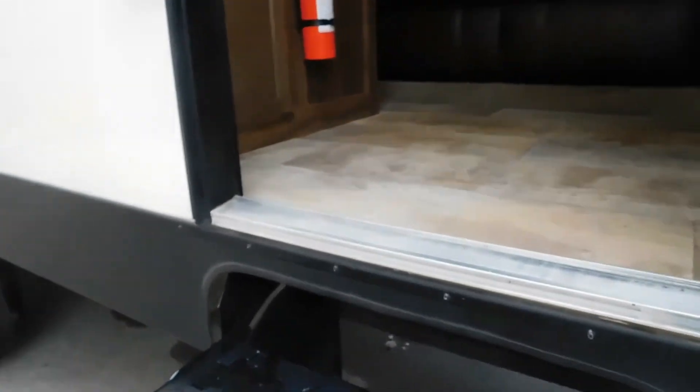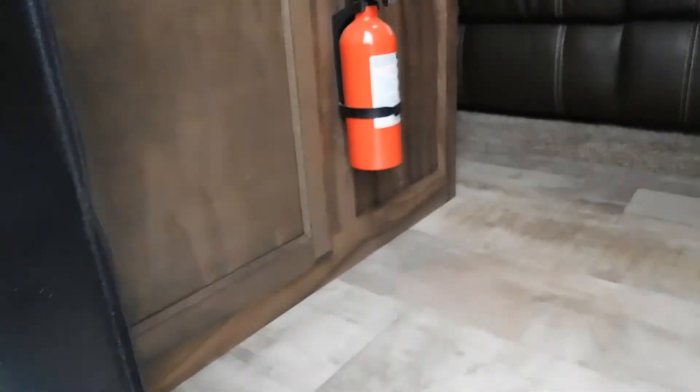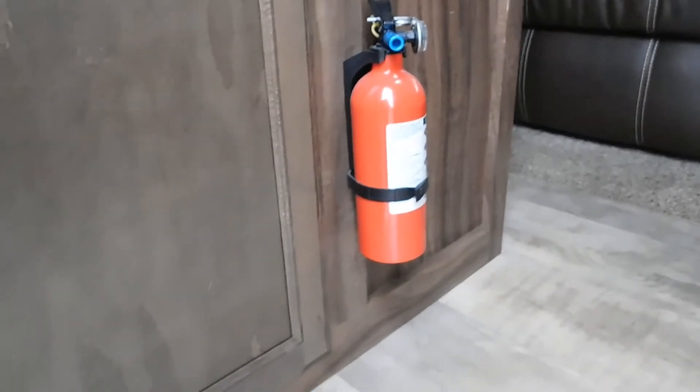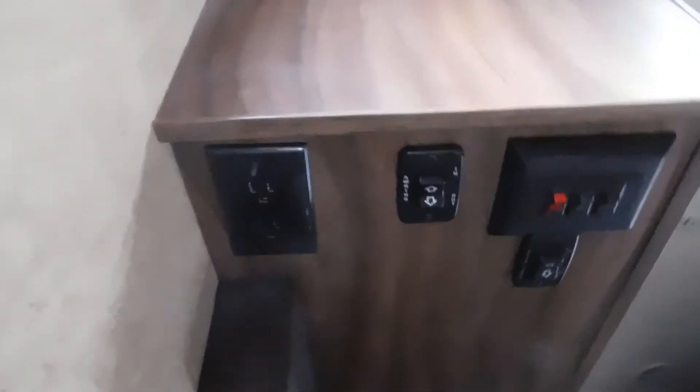First thing I want to note is where the fire extinguisher is. Make sure that you and everyone camping with you knows the fire extinguisher is by the entry doorway. Come into your unit — up underneath this panel here is where your awning goes in and out, and that's where you turn your interior lighting on.